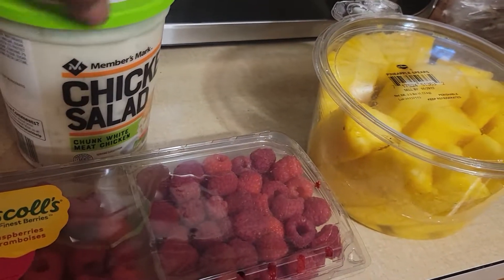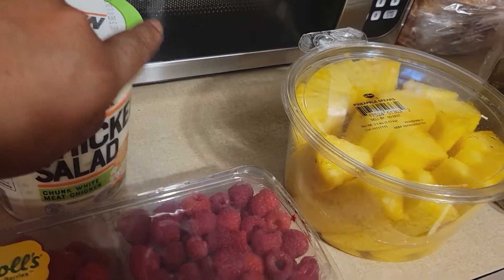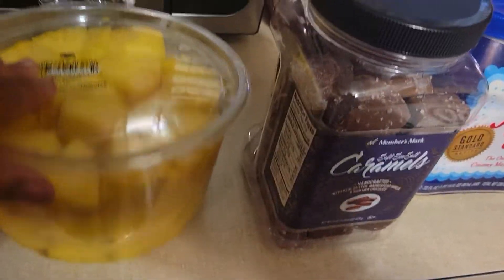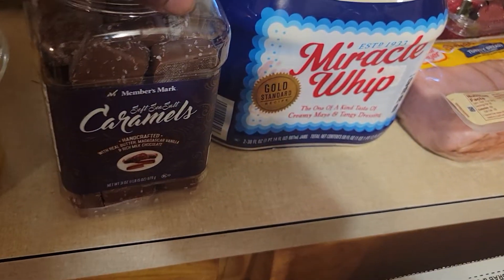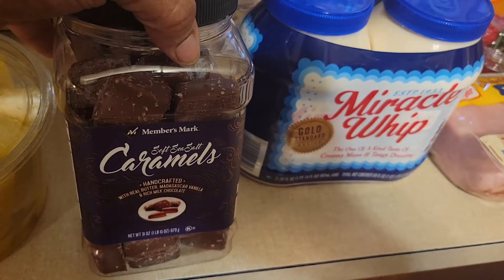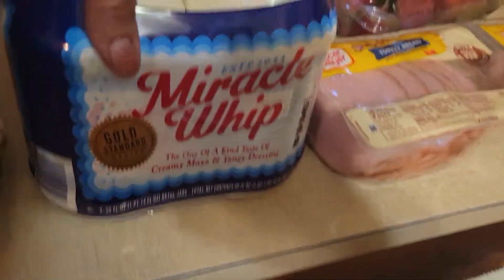The Member's Mark chicken salad is really good, guys — really good with croissants or as a sandwich. Then we have the pineapples, I think they were six something, and I tried to pick some good ones because some of them don't look very appealing. And then I have the Member's Mark caramels, they're normally like ten dollars.